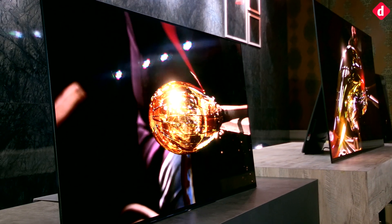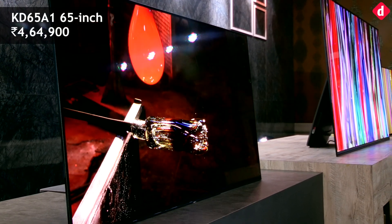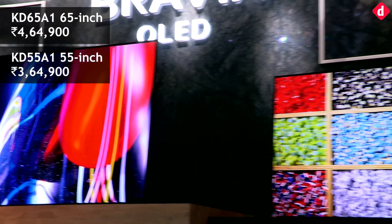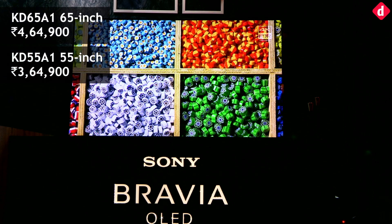Sony has launched its premium flagship lineup of OLED TVs in India. The new Bravia OLED A1 series includes the 65-inch KD65A1 and the 55-inch KD55A1, which are priced at Rs. 4,64,900 and Rs. 3,64,900 respectively.